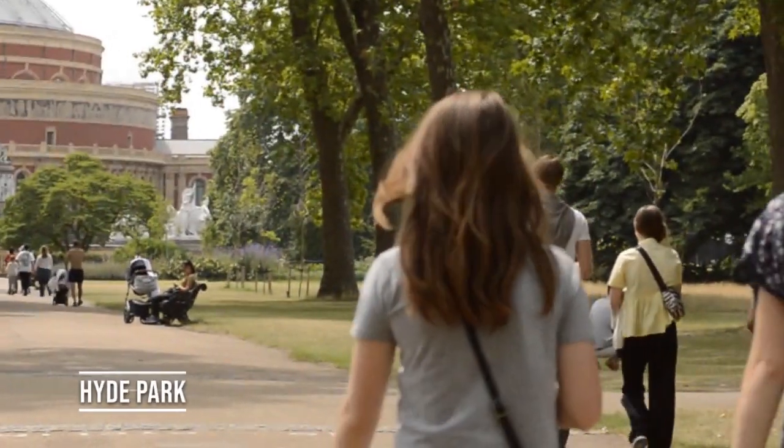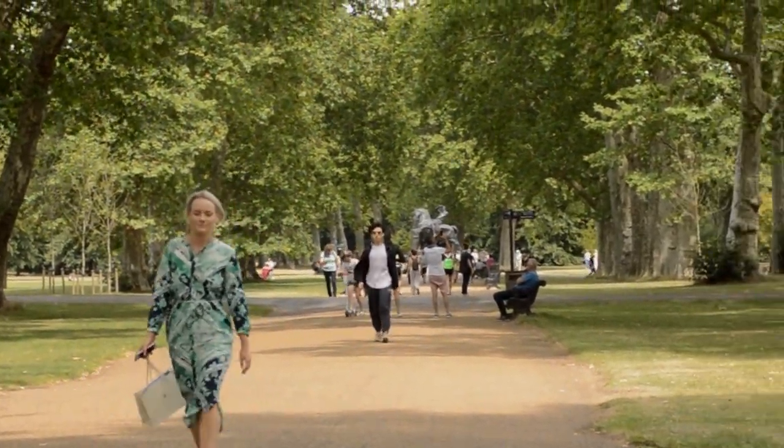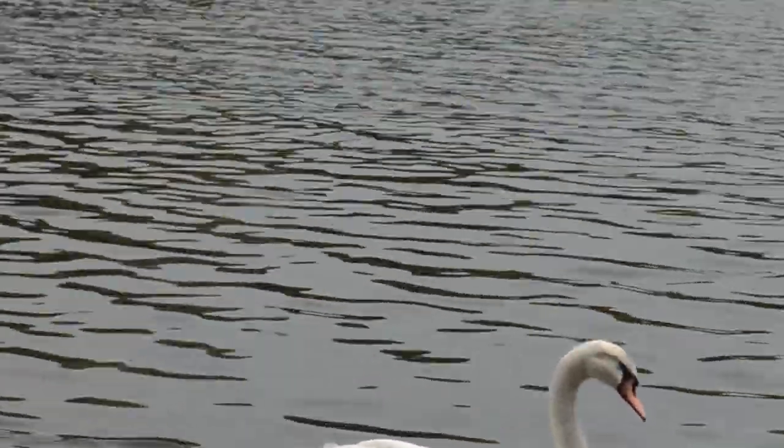Another classic destination in London is Hyde Park. Hyde Park is a great way to meet locals as there are lots of sports, gardens, and events. There's also the Serpentine River, which has a swimming area open to the public.